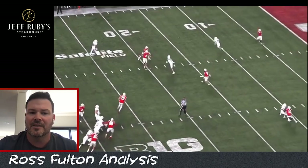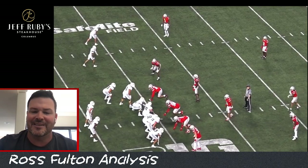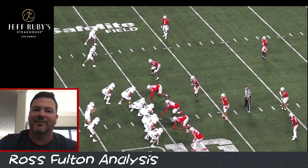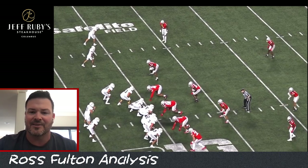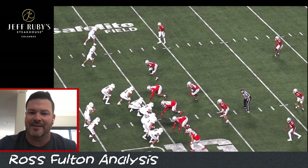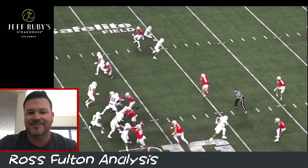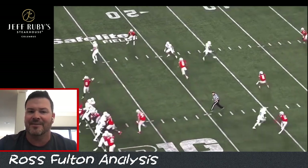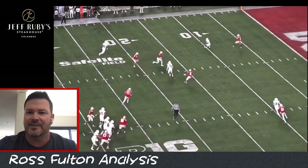Cool concept — well-timed. We're seeing dribs and drabs of these pressures that I've been calling for from Jim Knowles, where it's not all or nothing: five-man zone blitzes or four-man simulated pressures. They haven't had to do a whole lot yet, but you can see it's in there. And as you said, this narrowly led to an interception.